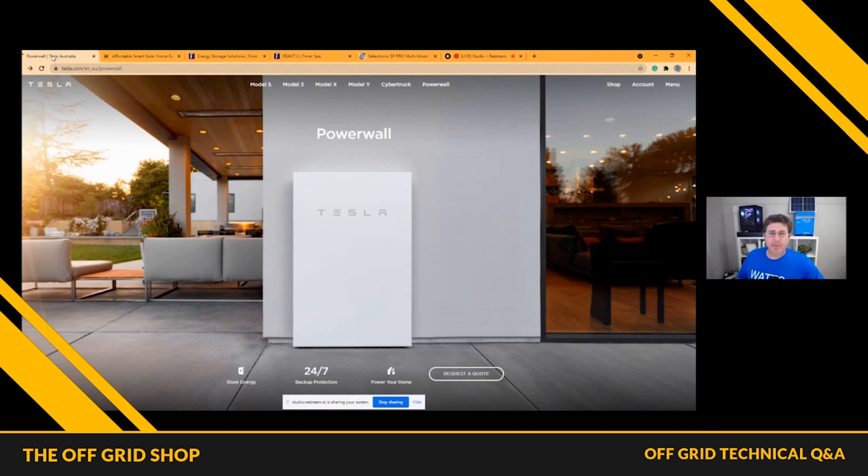Let me talk you through a couple of different options and how they work. Let's start with Tesla. Tesla is probably the most economical battery to buy when you're buying a large battery around about 12-13 kilowatt hours. You can't beat Tesla for price. They are the largest manufacturer of batteries in the world — they make electric cars, and that's why they can really drive that price down.